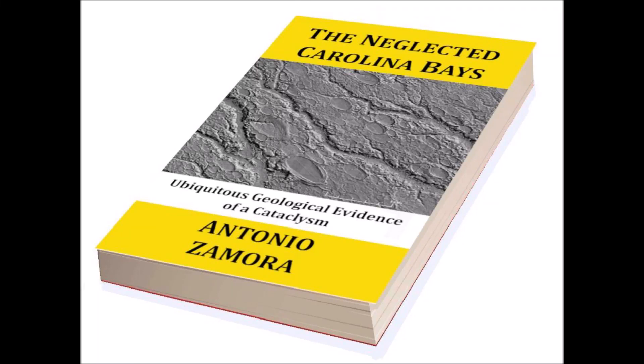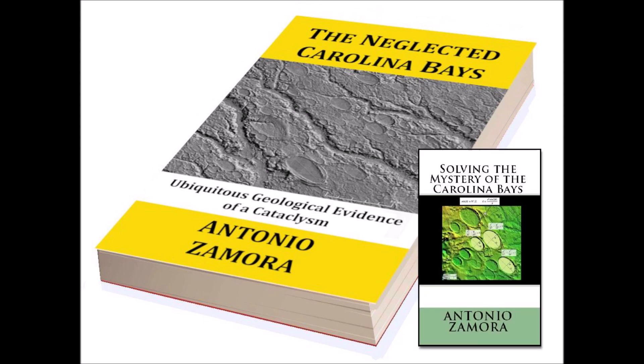This video gives an overview of my new book entitled 'The Neglected Carolina Bays: Ubiquitous Geological Evidence of a Cataclysm.' Five years have passed since I published 'Solving the Mystery of the Carolina Bays,' which described in detail the mechanisms by which the Carolina Bays could have formed. Originally, I wanted to update my previous book as a new edition, but due to the large number of new topics, it made more sense to have a completely new book that combined some of the fundamental material with the new topics.